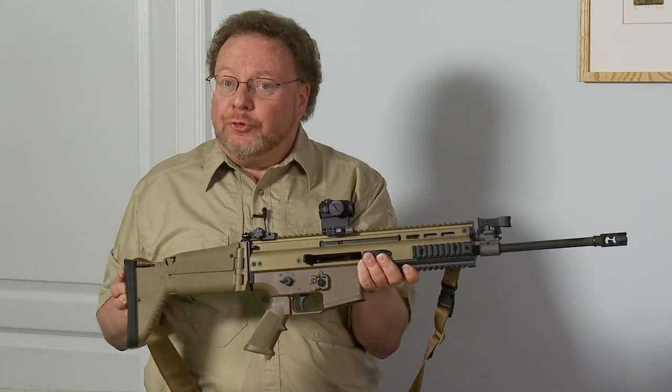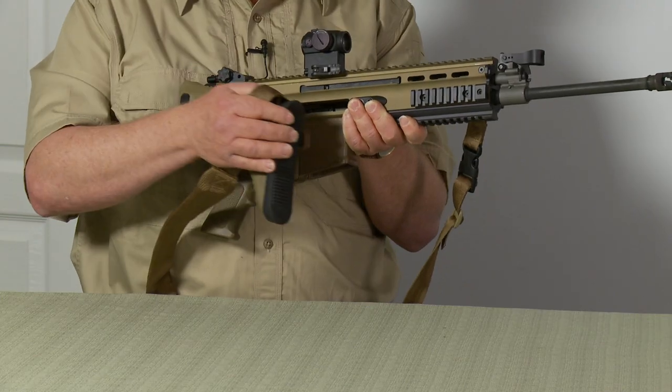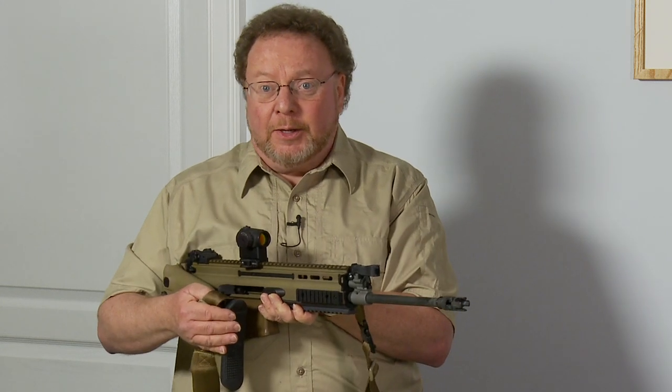A folding stock makes the rifle easier to transport because it fits into a smaller case. In practicality, though, it doesn't make it any more concealable.